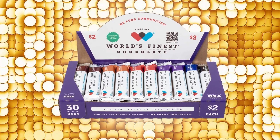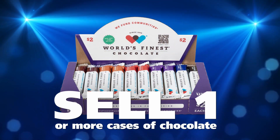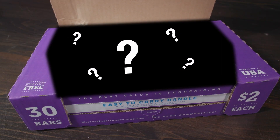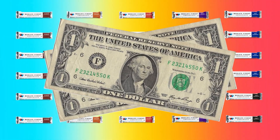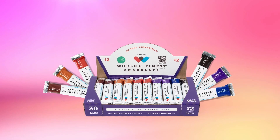Receive your first case of chocolate. Our goal is for everyone to try and sell one or more cases. You can do it! So what's inside our case? Each case has 30 different chocolate bars that sell for only $2 each, and there are six different flavors of chocolate bars in each case.